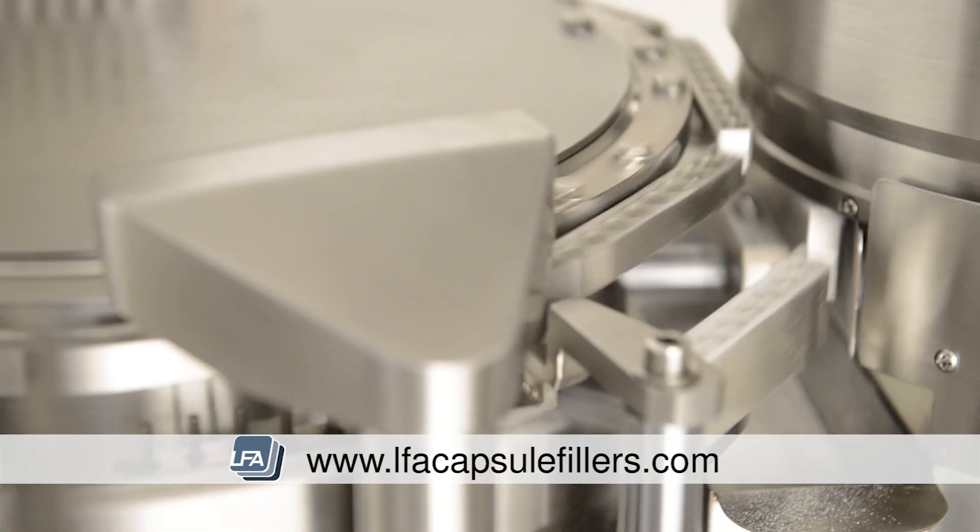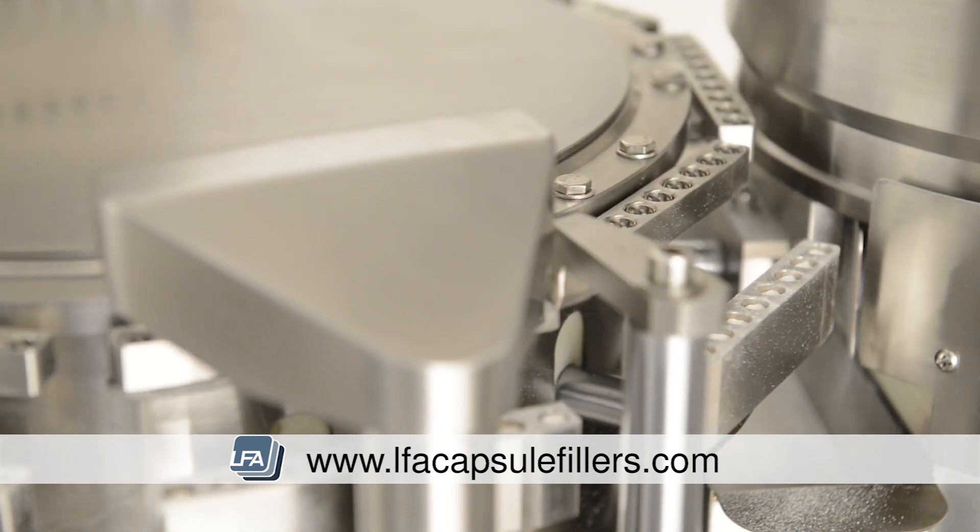The FACF series can be used with all sized capsules using either powder, granules, or pellets.